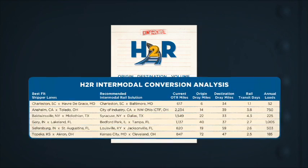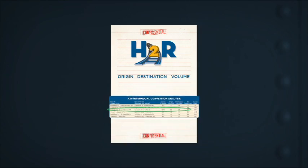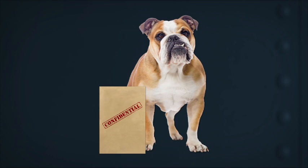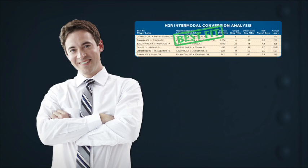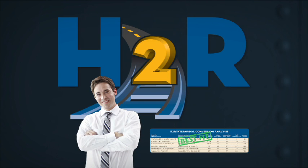A detailed output file with best-fit possibilities will be returned to you in a matter of days. It's all completely confidential — your data is protected with this proprietary tool. Connect with an expert to start your complimentary truckload analysis and discover how you can start saving with intermodal today.